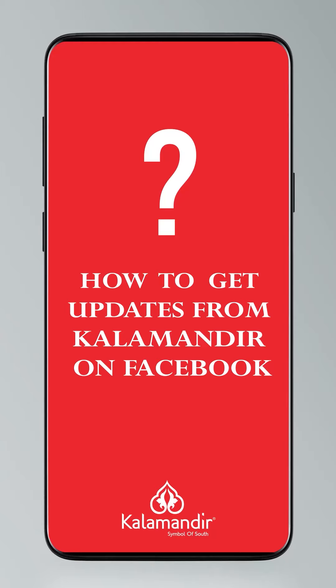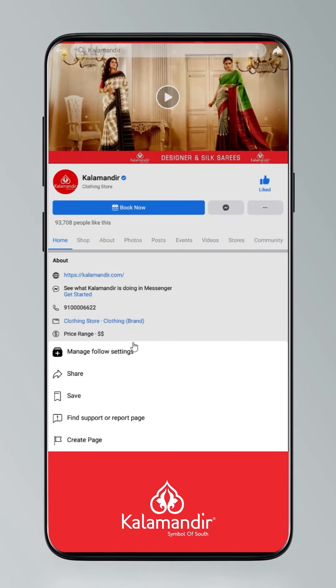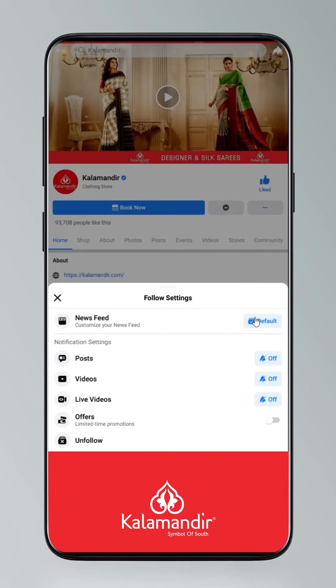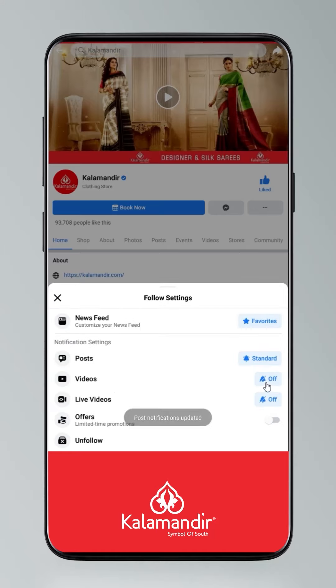To follow us on all our platforms, it's a small process: click on Settings, go to Manage Follow Settings, choose Favorites for News Feed. Select standard for posts, optional for videos and live videos.